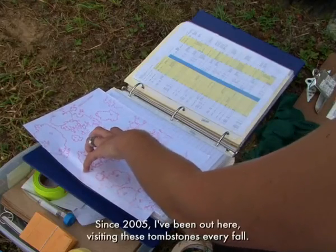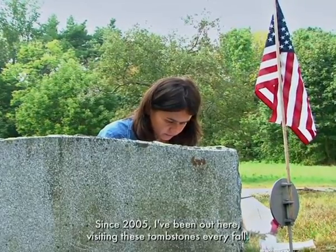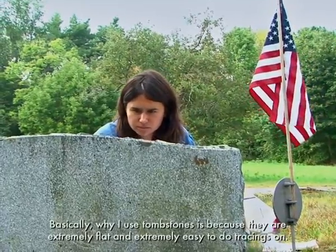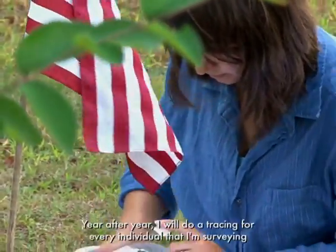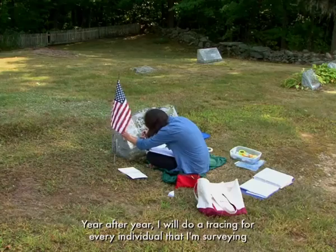Since 2005, I've been out here visiting these tombstones every fall. I use tombstones because they're extremely flat and extremely easy to do tracings on. I keep track of the individual lichens — year after year, I will do a tracing for every individual that I'm surveying.